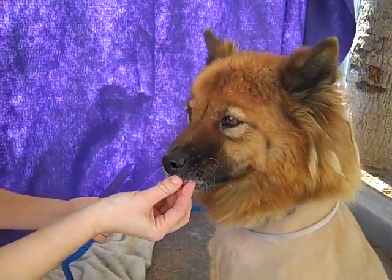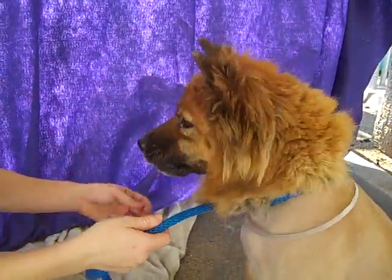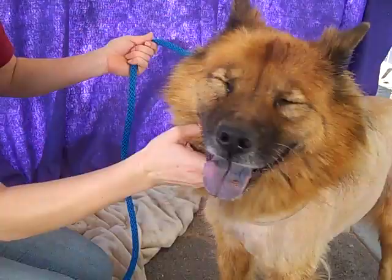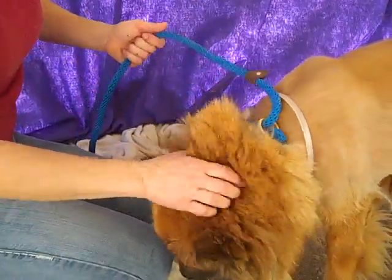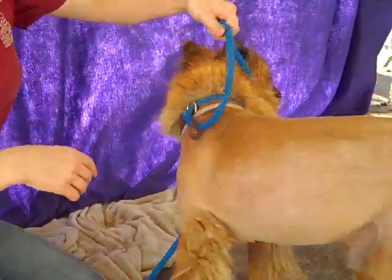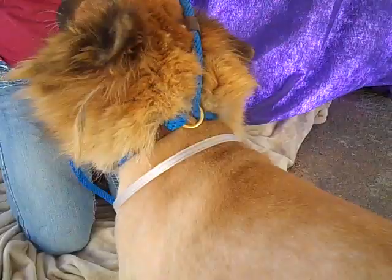This amazing guy is Sparky. Sparky's ID number is A4772675 and Sparky is a five-year-old Fitzmix who was an owner surrender on November 3rd, and they didn't give a reason but I can't imagine a reason that you would bring little Sparky in. He looks like a mini lion, so if you're looking for a baby Simba, then Sparky might be the guy for you.